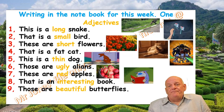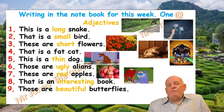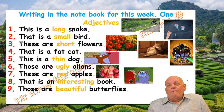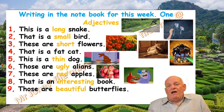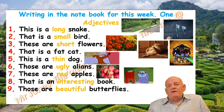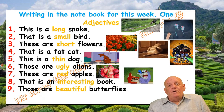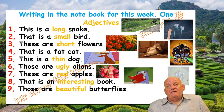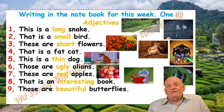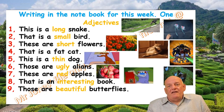Number nine: Those are beautiful butterflies. Beautiful is the adjective. And here they are, flying around. What beautiful butterflies they are too.